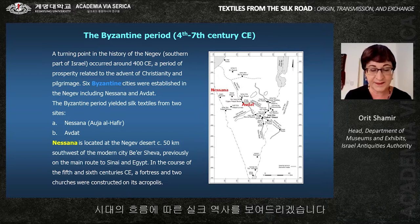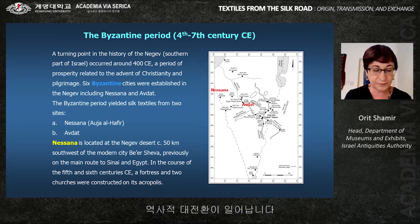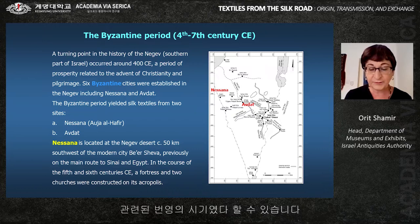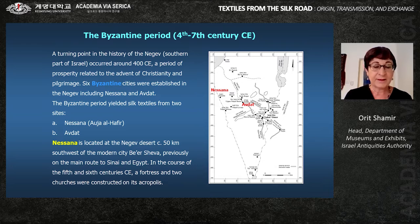A turning point in the history of the Negev — the southern part of Israel — occurred around 400 CE, a period of prosperity related to the advent of Christianity and pilgrimage. Six centers were established in the Negev, including Nesana and Obdat.